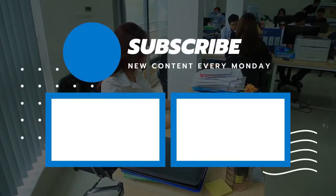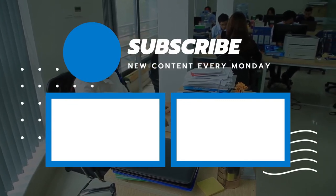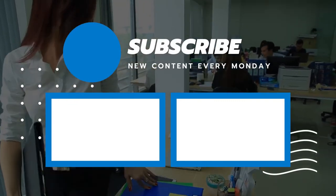So that wraps up today's video. We hope you enjoyed it, and if you did, please leave a like. If you're new here, hit that subscribe button. Until the next video, have a great day!